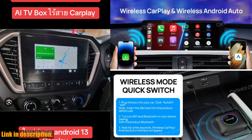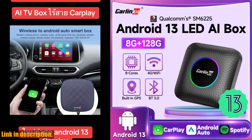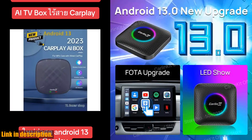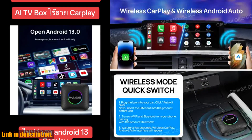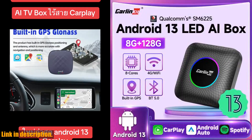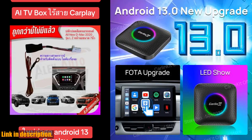Plus, with a built-in 4G full netcom module and support for dual-band Wi-Fi and Bluetooth, you can stay connected wherever you go. One of the standout features of this device is the large storage capacity, with options for 4GB or 8GB of RAM and 64GB or 128GB of ROM. This means that you can say goodbye to slow loading and delays caused by insufficient memory.